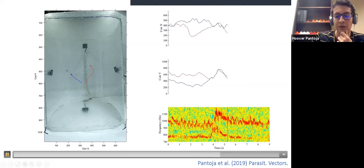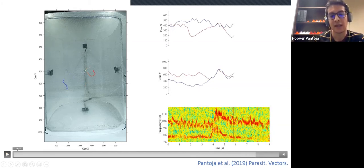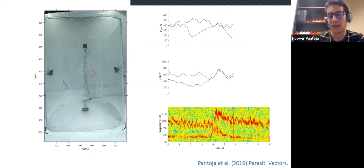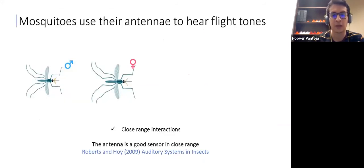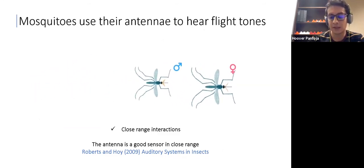In that case, that was a rejection. What I wanted to highlight is that in this acoustic interaction, things are very complex because in mosquitoes the acoustic cues are linked to their motion. We know that the auditory system has to overcome several challenges, but the antenna is a very good sensor in close range when mosquitoes are close to each other.